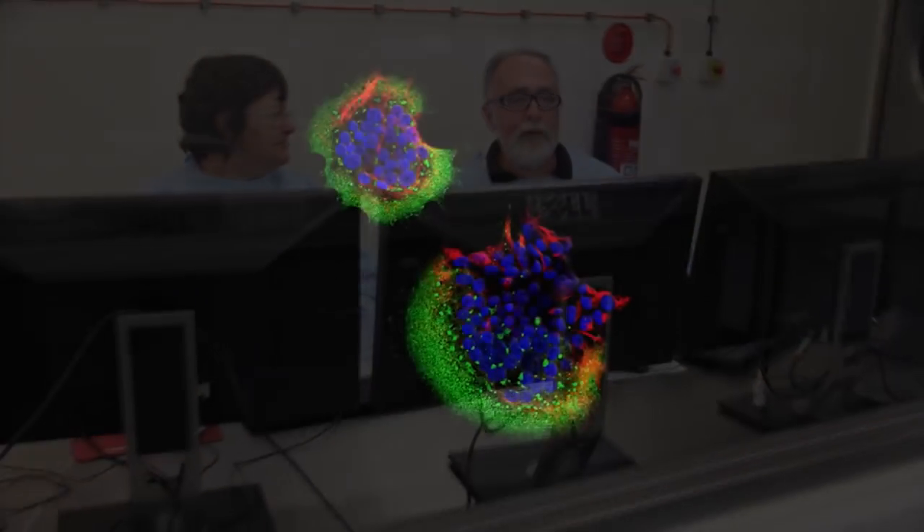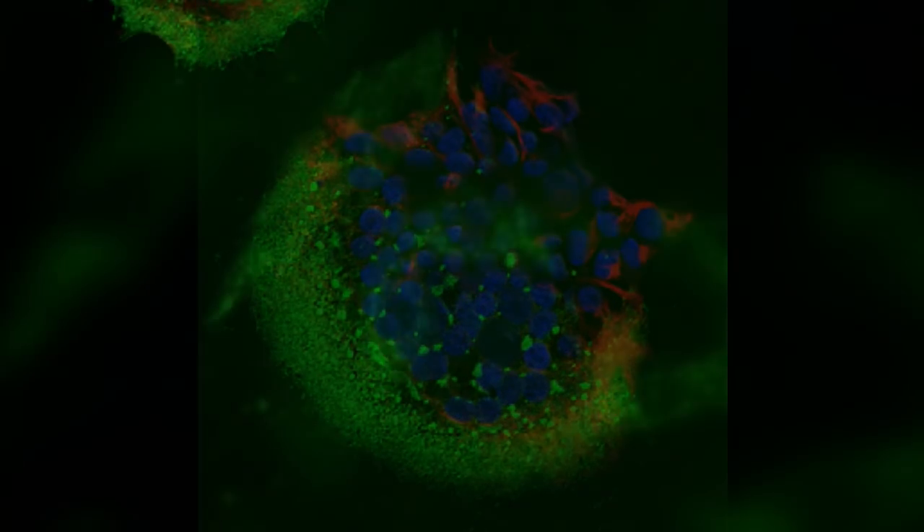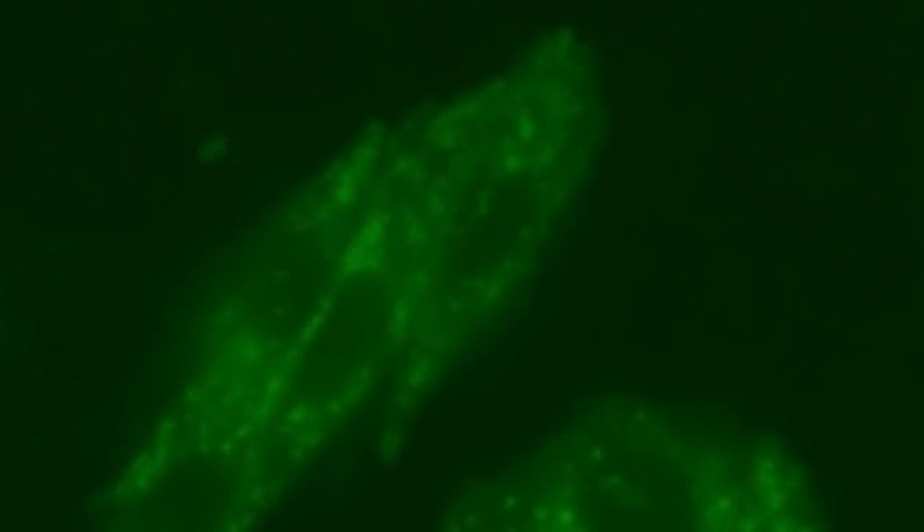One area that excites me about this new PC4 lab is that for the first time in the world, we'll be able to use live infectious viruses to infect living cells. We will be able to use microscopes to record the virus attaching to the cell, entering the cell, replicating and leaving the cell. In addition, we'll be able to look at the impact of the virus on the cell and transmit those images in real time to researchers here at AAHL, within Australia and overseas.